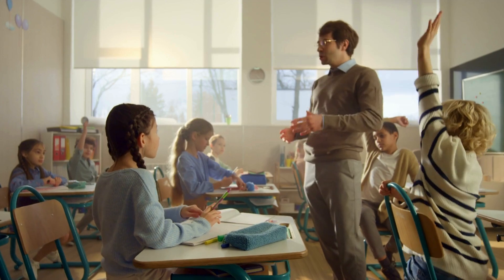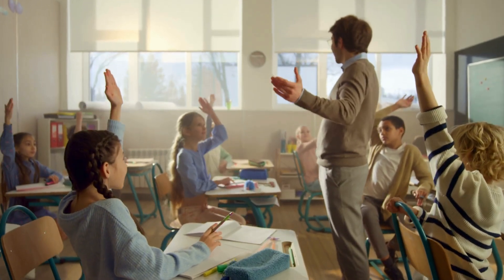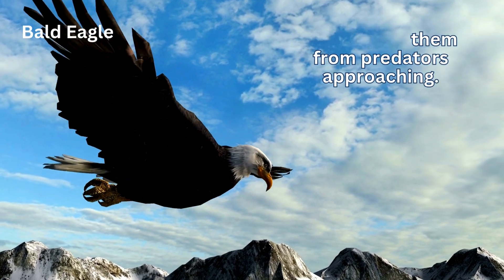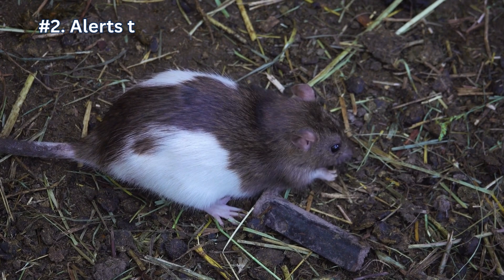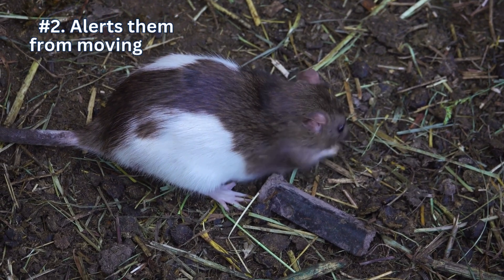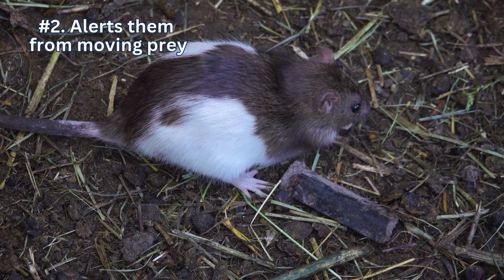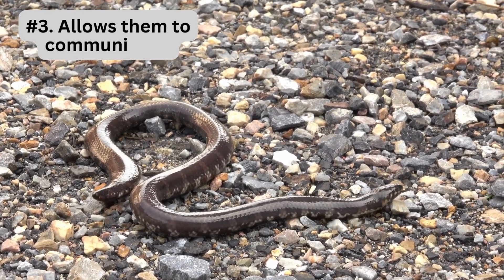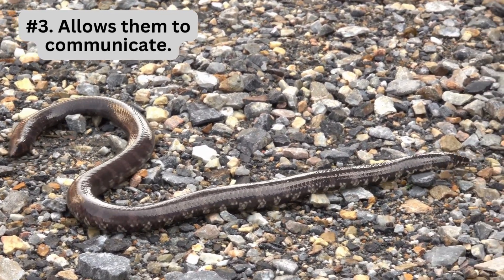So, here's a question — why do you think this would be important for snakes? Well, one, it helps them detect predators approaching. Two, it alerts them to moving prey, especially small animals running or burrowing. And three, it allows them to communicate in subtle ways, like sensing the movement of other snakes nearby.